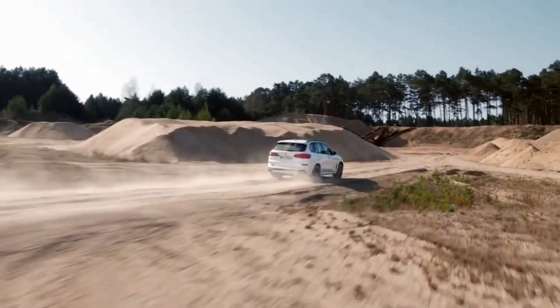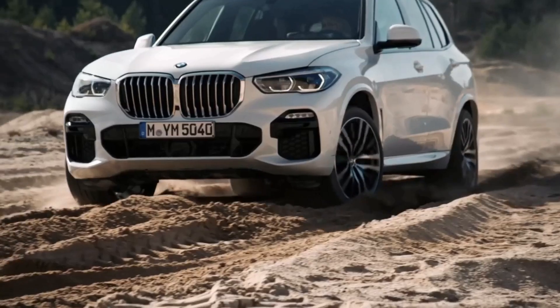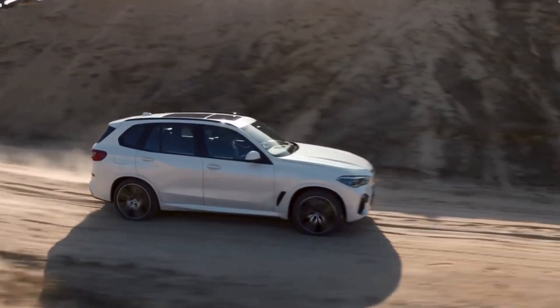Don't you worry, boys. The two-axle air suspension and BMW X-Drive has this baby stuck to the ground like glue. Now this is how you do balance training.